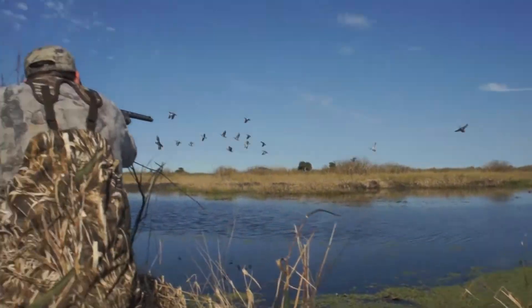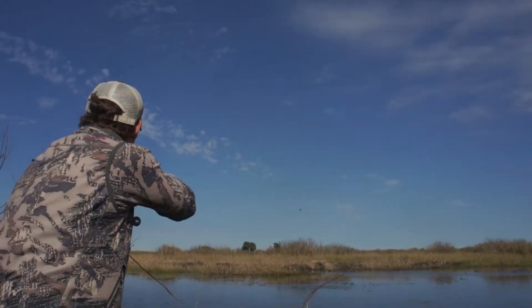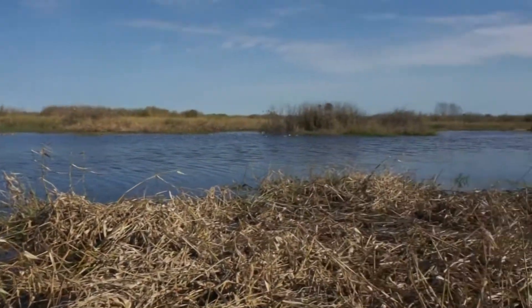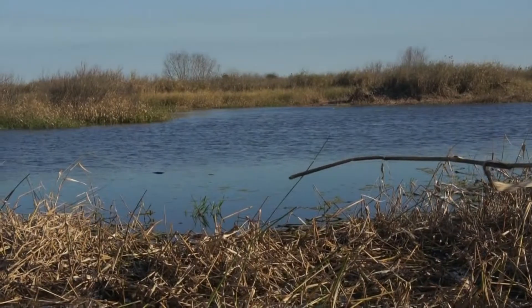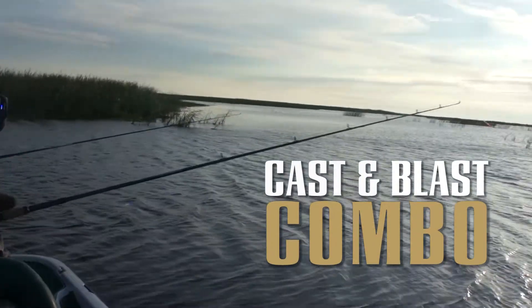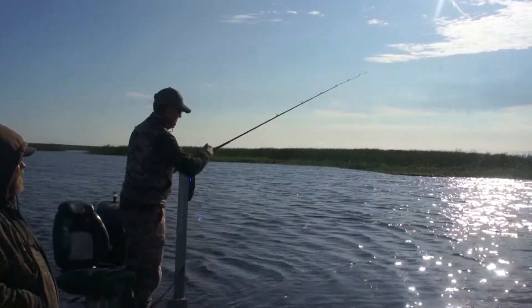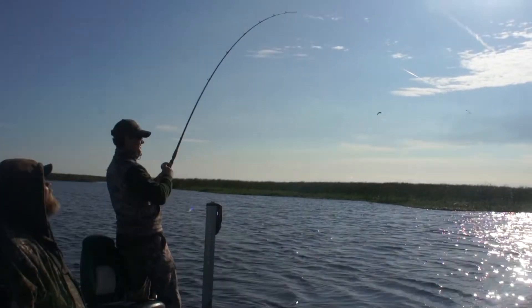Good shot, Dale. Yes, we got one. Attaboy!